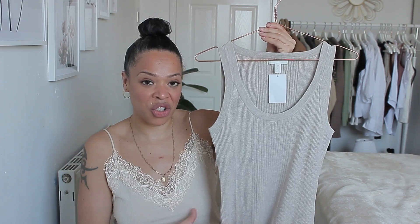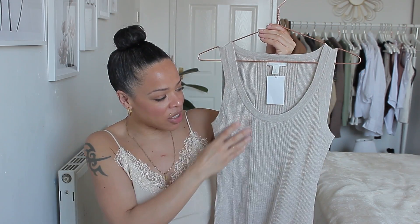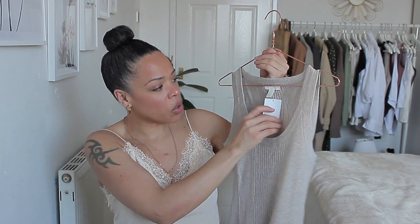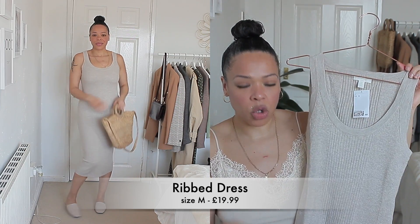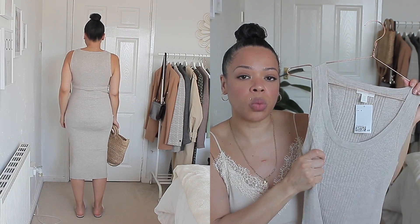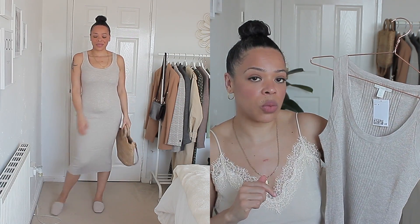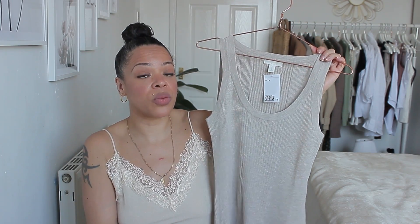Next, I have a knitted dress in a very beautiful oatmeal shade, which is right up my street. I absolutely love it. It's ribbed with different patterns of rib — a little more sparse over here and closer together on the sides. I also got this in size medium. It's more of an almost pencil midi dress. It's not too thick — perfect for the time of year. It will keep you warm but not overly warm. I believe this one was 19 pounds 90, so not expensive at all. It fits really nicely.